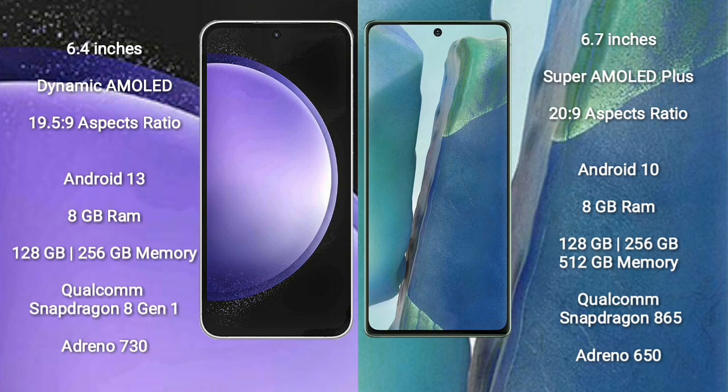Samsung Galaxy S23 FE comes with 8GB RAM and 128GB to 256GB internal storage, Qualcomm Snapdragon 8 Gen 1 processor, and GPU Adreno 730. Samsung Galaxy Note 20 comes with 8GB RAM and 128GB to 256GB internal storage, Qualcomm Snapdragon 865 processor, and GPU Adreno 650.